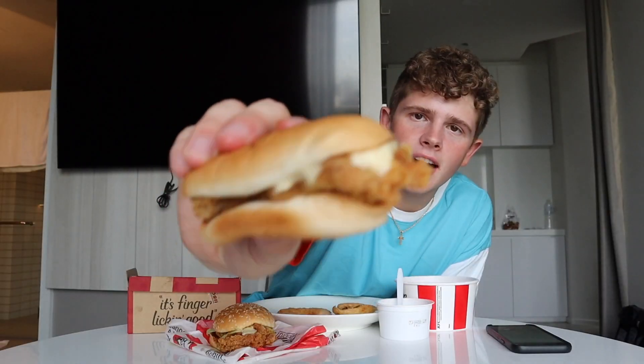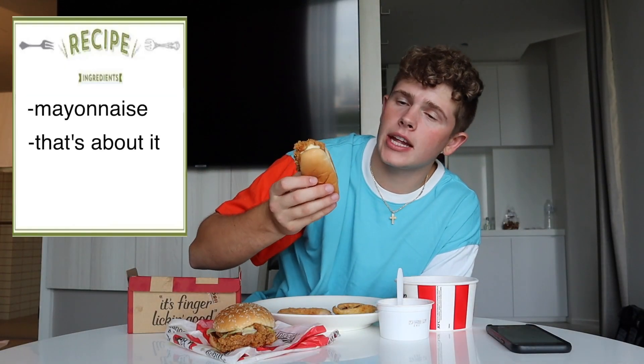And then we have the bun chicken — the chicken bun. It's just chicken in a hot dog bun topped with mayonnaise, and that's about it. That's delicious. You can't go wrong with the chicken bun.